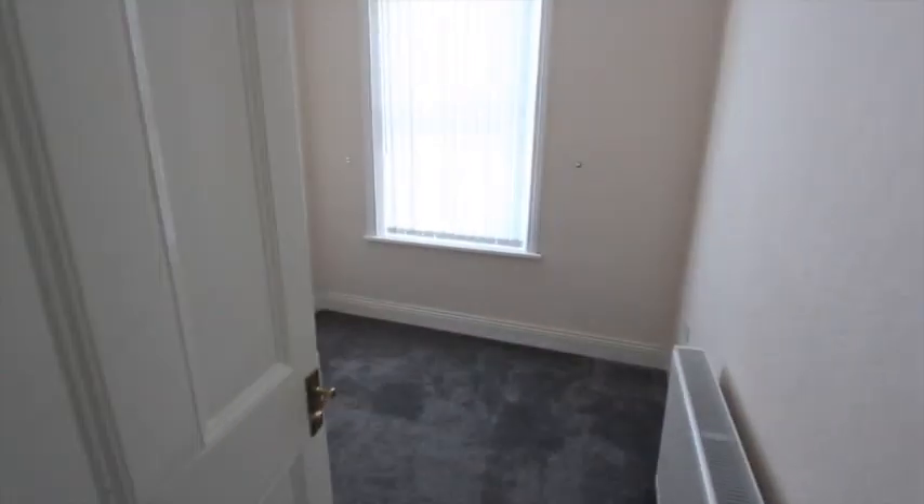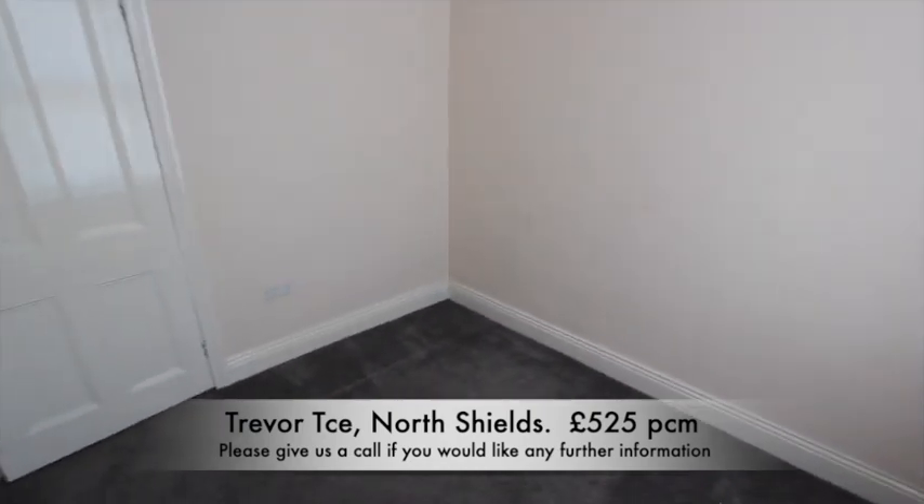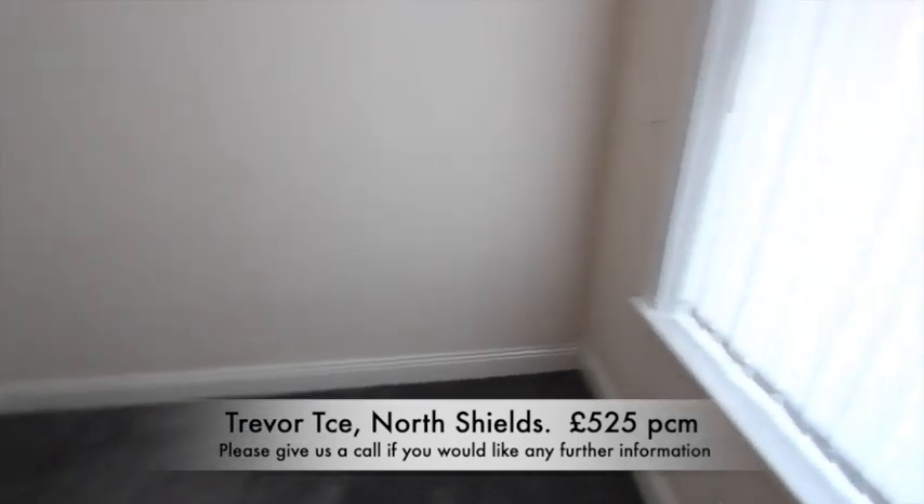And into the small bedroom at the front — just a standard single bedroom. And that is everything. Thank you for watching. If you'd like any further information, please just give us a call.